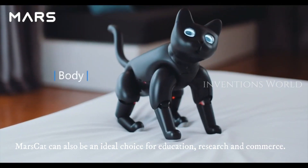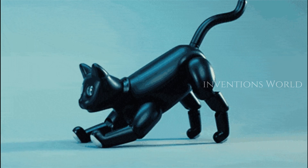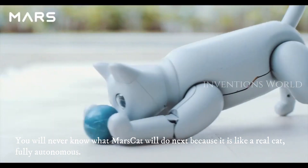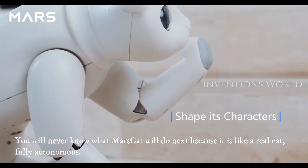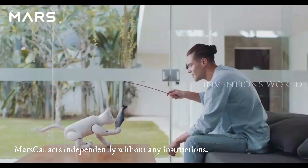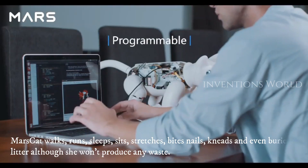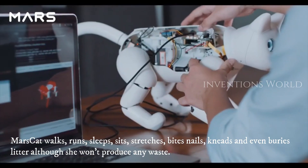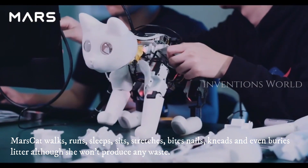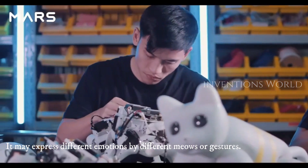Mars Cat can also be an ideal choice for education, research, and commerce. You will never know what Mars Cat will do next, because it is like a real cat — fully autonomous, acting independently without any instructions. Mars Cat walks, runs, sleeps, sits, stretches, bites its nails, kneads, and even buries litter, although it won't produce any waste. It may also express different emotions through different meows or gestures.